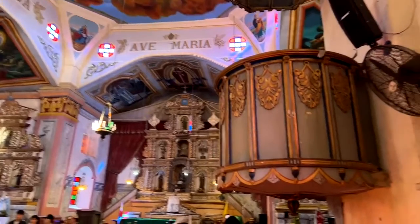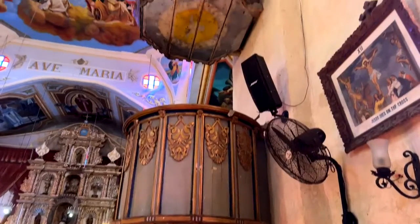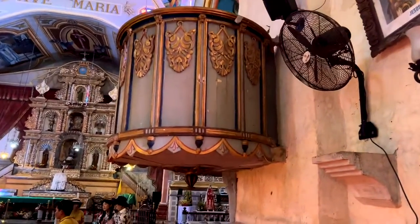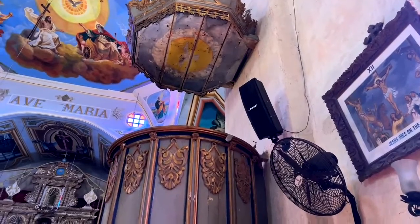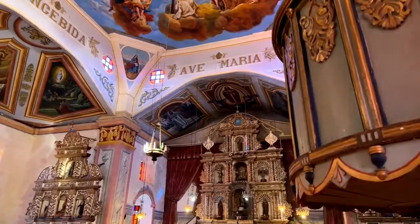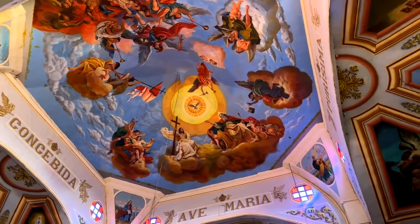This is the pulpit — it was used for the priest before for preaching. Because there was no microphone, when the priest explained or preached the word of God, they would climb up here. Above the pulpit there is a canopy, which helped to amplify the preacher because of the acoustics. The colors throughout the church are just outstanding — I can't get over how bright they are.